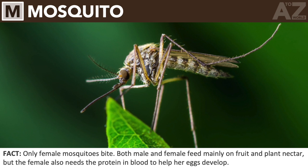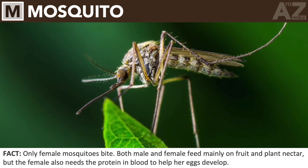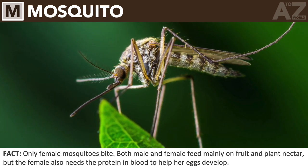Mosquito. Only female mosquitoes bite. Both male and female feed mainly on fruit and plant nectar, but the female also needs the protein in blood to help her eggs develop.